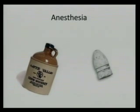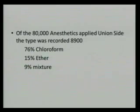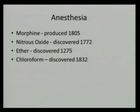Everybody thinks that patients were held down screaming and just had their leg chopped off, but anesthesia was commonly used. There are 80,000 recorded anesthetics on the Union side alone — and that's just what was recorded, so there were probably more. Alcohol was often given first, particularly if the patient was in shock, as it was felt to be a stimulant — it didn't work too well, but whatever. Of the 80,000 anesthetics, 76% were chloroform, 15% were ether, and 9% were a mixture of the two.